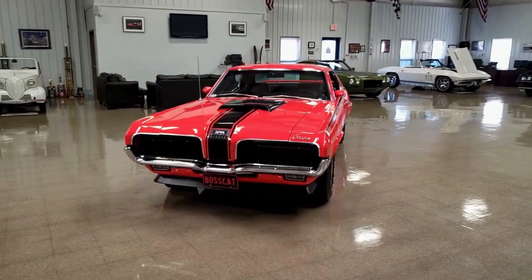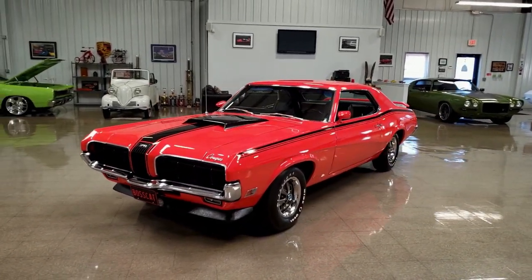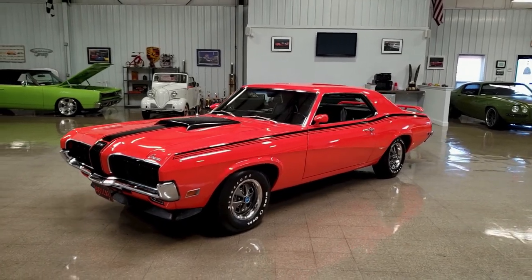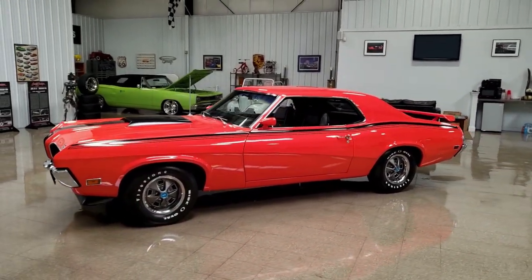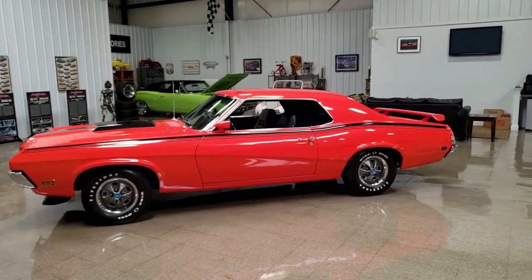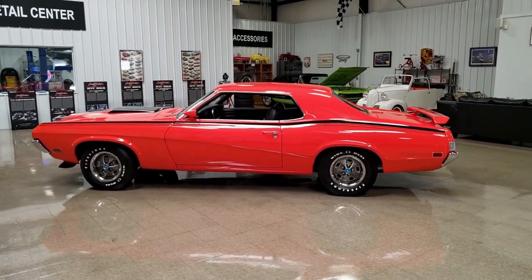It's got to be a top 50 car that we've ever had here at MS Classic Cars. If you've been following our dealership, you'll know that's a pretty bold statement considering the quality of cars we've had over the years. This particular car is a very, very rare piece.